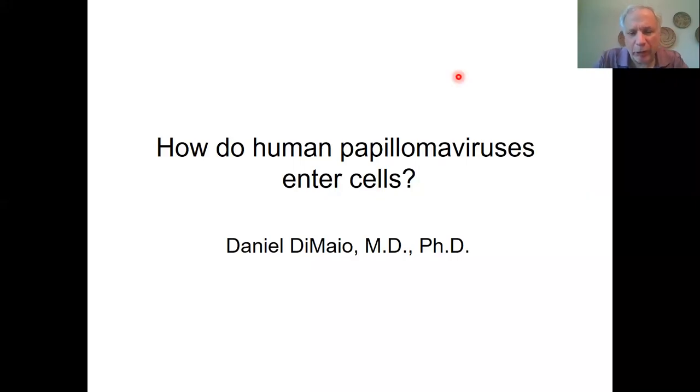Hello, thank you for coming. I'm going to tell you today about our experiment studying human papillomavirus entry into cells. Although there's an effective HPV vaccine, this is important because HPV causes about 5% of all human cancers and we need additional approaches to prevent and treat infection. In addition, these studies will teach us interesting aspects of cell biology.